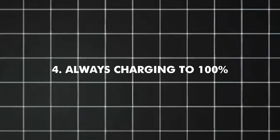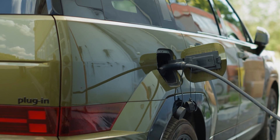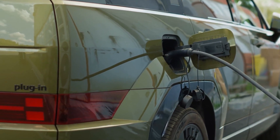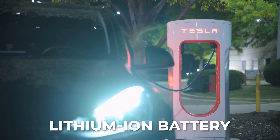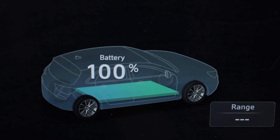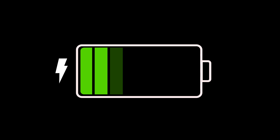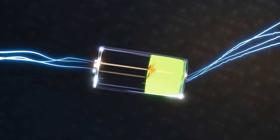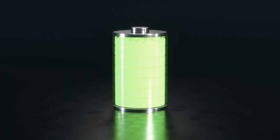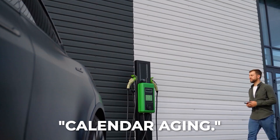Number four: always charging to 100%. A lot of EV owners think that maintaining a full battery implies optimizing performance and range. However, one of the most taxing conditions for a lithium-ion battery is actually when it is fully charged. The battery's capacity is decreased when the cells are exposed to high voltages for extended periods of time, because chemical side reactions quicken and create thick layers inside the battery that permanently trap lithium ions. Heat and extended periods of inactivity exacerbate this process, which is referred to as calendar aging.